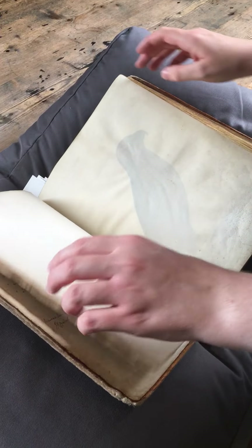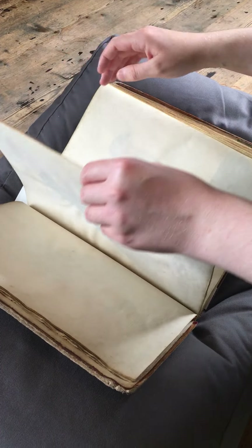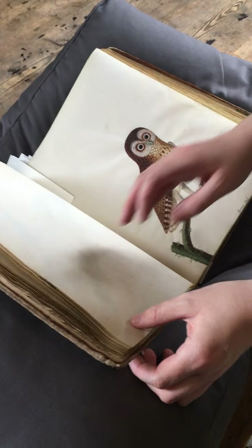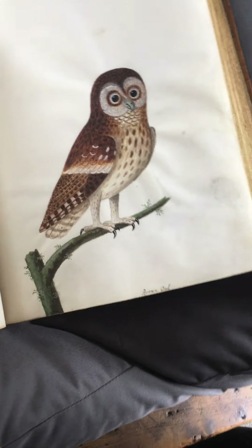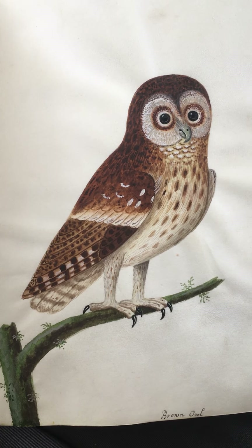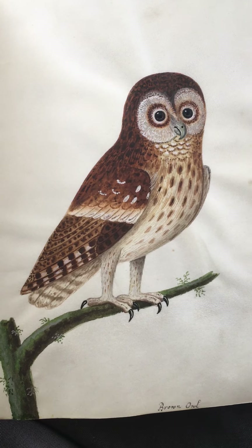If we take a little look through, we have two volumes of these watercolours and over 200 watercolours within those volumes. These were hand-drawn and painted in watercolour on vellum by Alwyn himself as well as his daughter Elizabeth.